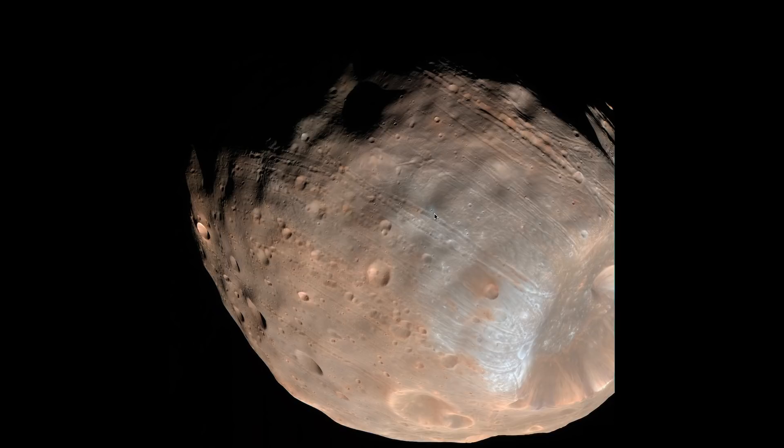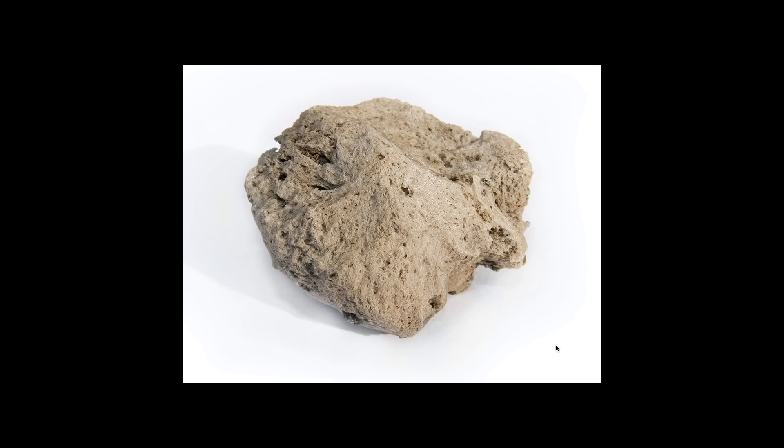Phobos has a so-called electrical arcing or streaking — I'm not going to get into that because I don't know anything about it. I'm going to talk about another aspect: its density.